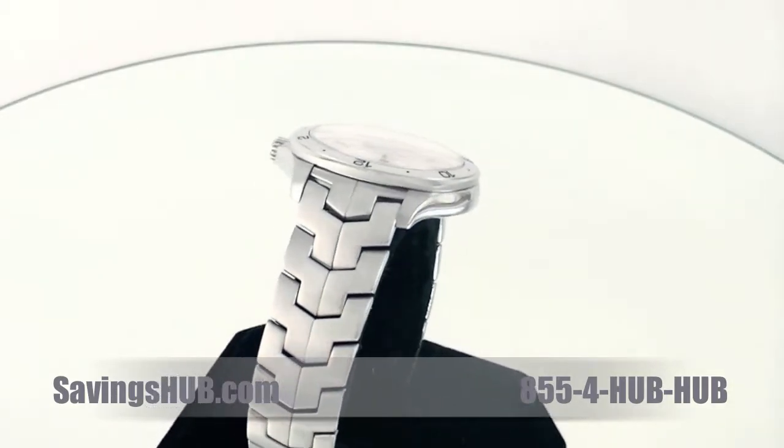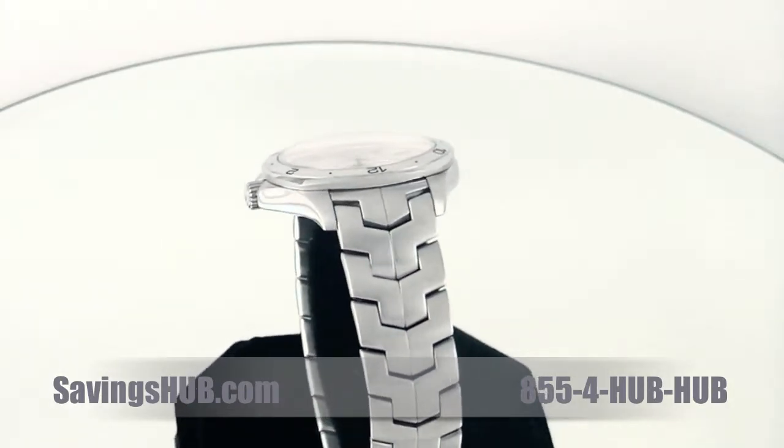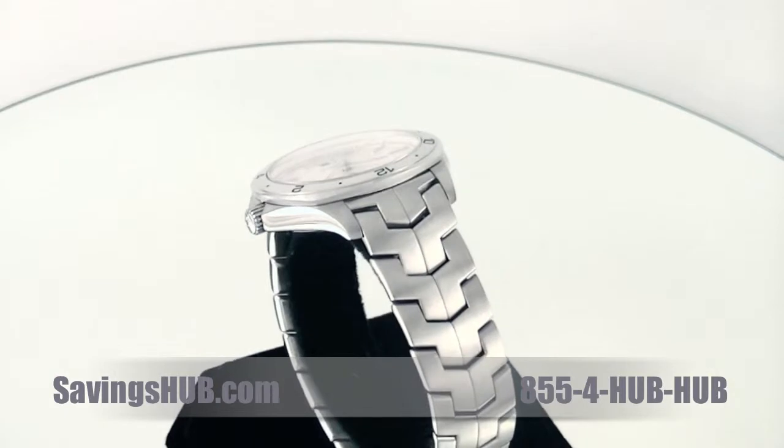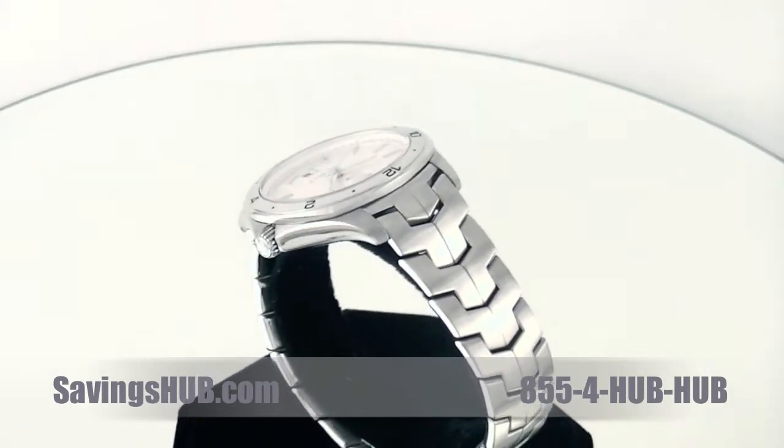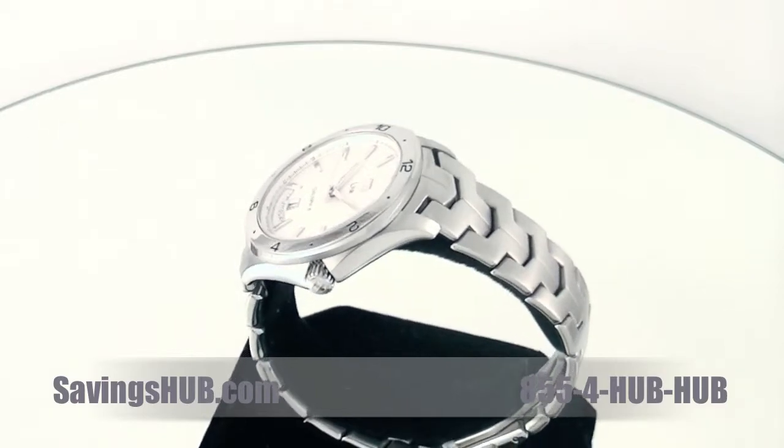The dial color of this TAG watch is silver and the case as well as the bracelet material is made of polished and brushed stainless steel. This timepiece has a case diameter of 42 millimeters and is water resistant up to 330 feet.